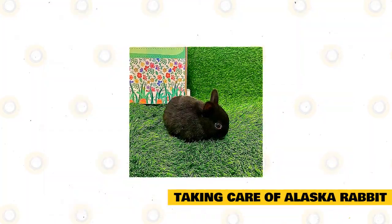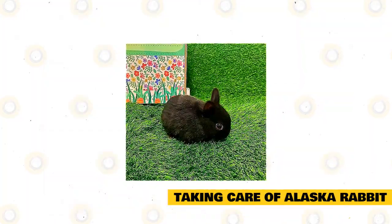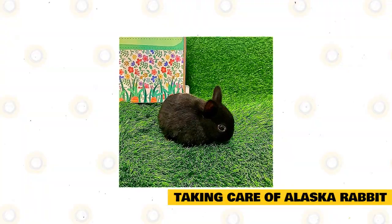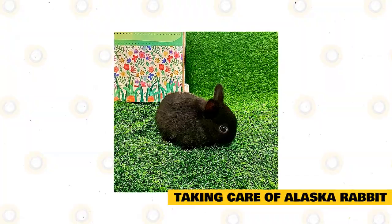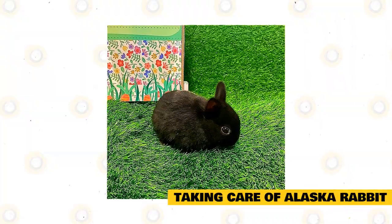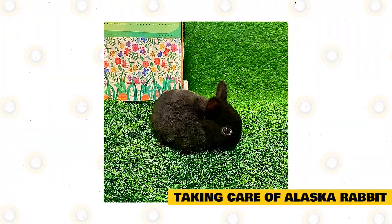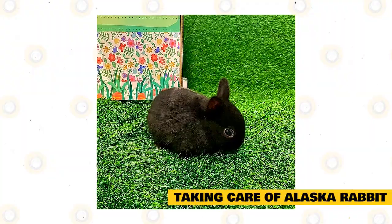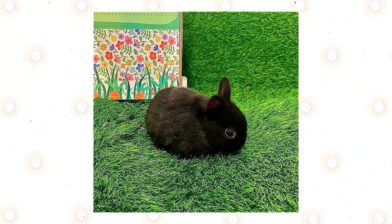Pet stores can also be a source for an Alaska rabbit, but these are more expensive than getting from breeders. Just be careful in making your decision and make sure that these rabbits are living in ideal conditions beforehand. Alaska rabbits can also be found in pet shelters that have a supply of bunnies given up by people who couldn't take care of them well. You can check with local animal shelters, small animal rescue groups, and different rabbit care societies.